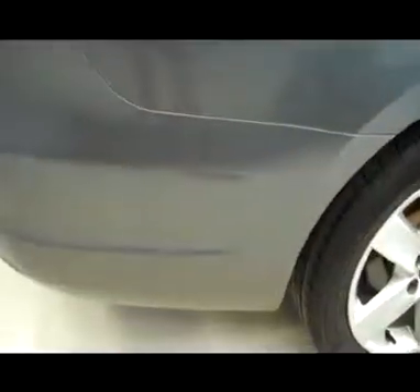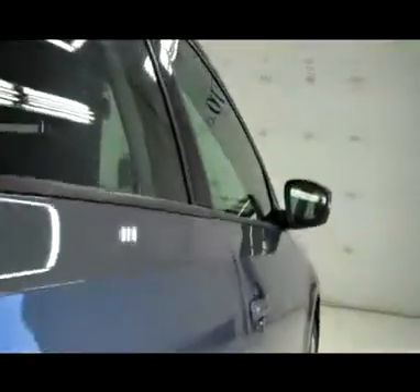Very clean body, no visible dents or dings. No chips behind the rear wheel as well. Rear tires in great shape, very clean wheel well, good looking underbody.